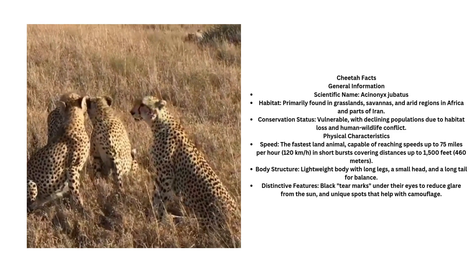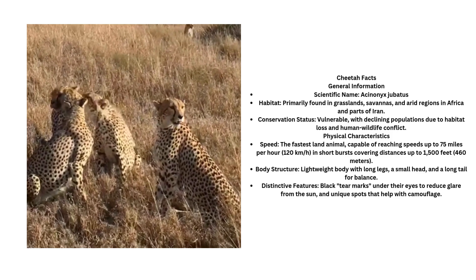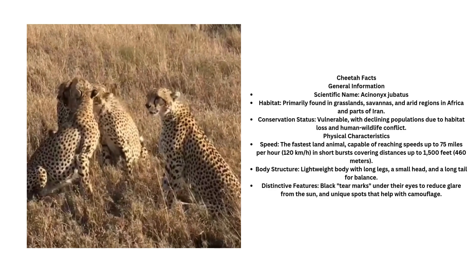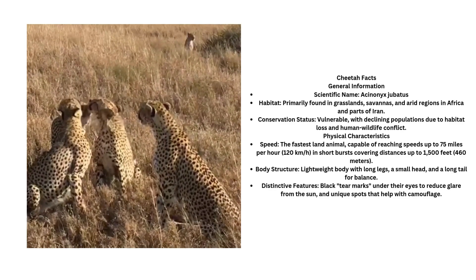Hi guys, today we are going to cover the cheetah. The habitat of the cheetah is primarily found in grasslands, savannahs and arid regions in Africa and parts of Iran.